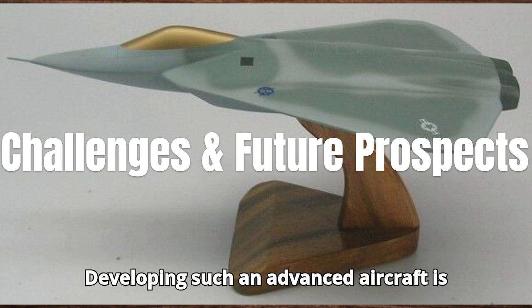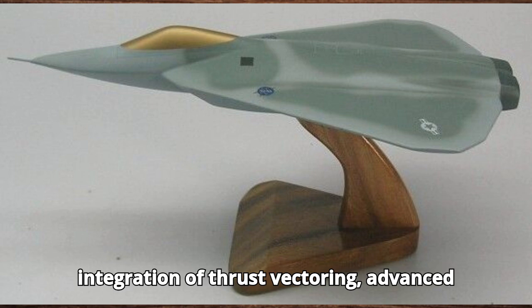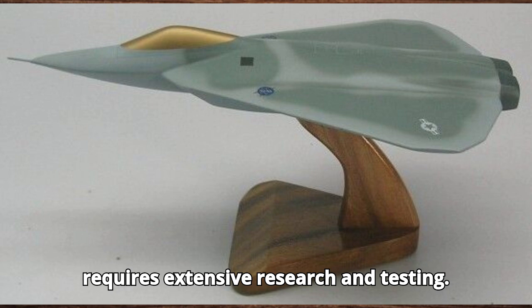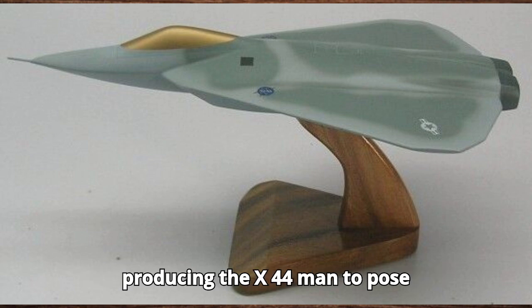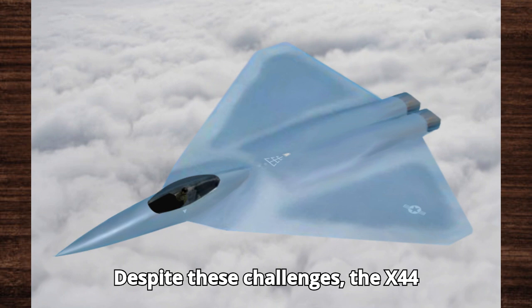Developing such an advanced aircraft is not without its challenges. The integration of thrust vectoring, advanced materials, and cutting-edge avionics requires extensive research and testing. Additionally, the cost and complexity of producing the X-44 Manta pose significant hurdles.